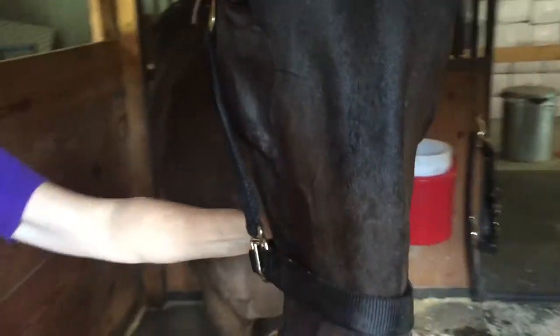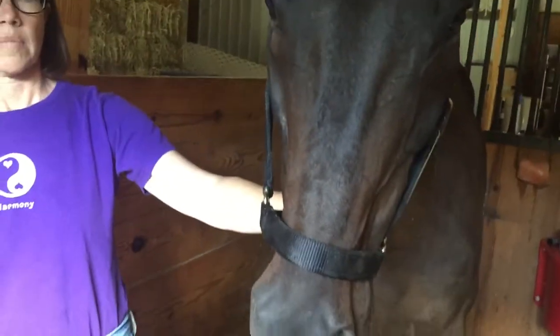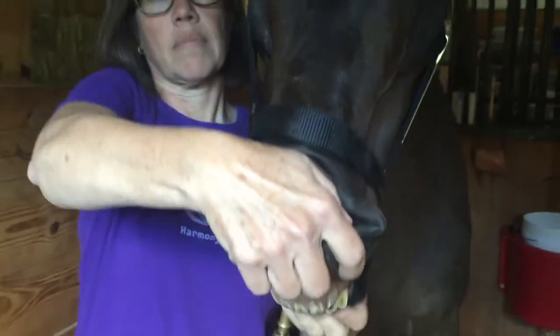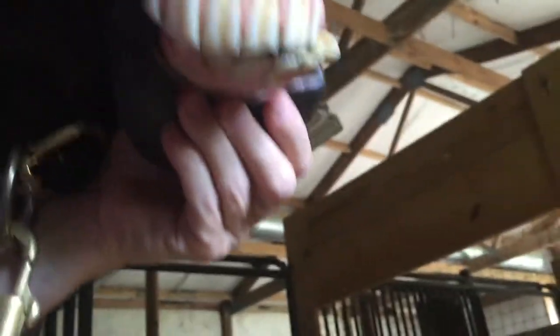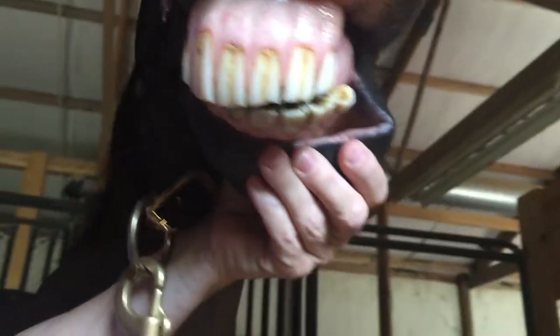What's really interesting is if you lift the lips up and look at the teeth, you're going to see an angle on the teeth like this — it goes from side to side.